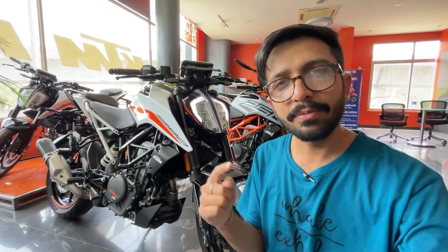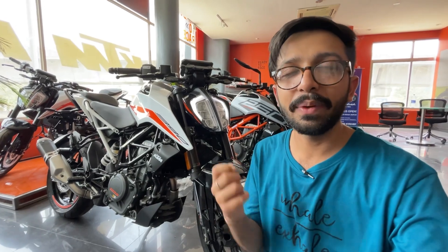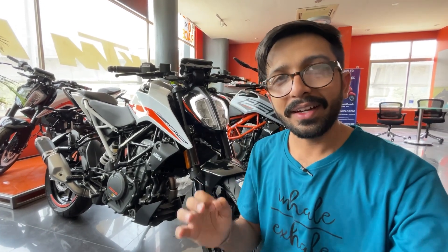This video is going to be a long-term review of the amazing KTM Duke 390. We'll talk about heating issues, mileage, and comfort. My name is Sangeet Khan and you are watching Throttle 98. Let's start this amazing video.